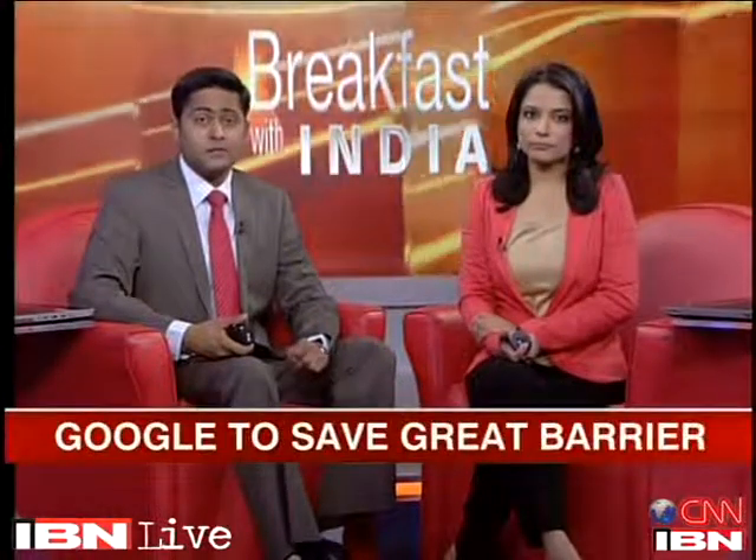Here at Breakfast with India. According to a latest study, half of the coral in the Great Barrier Reef has disappeared over the last three decades. And to make people aware, taking the deep seas to your homes in partnership with Google, scientists have developed a unique initiative. CNN's Philippe Cousteau explains.